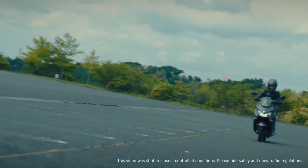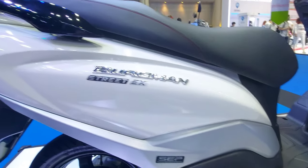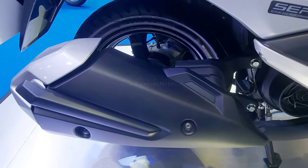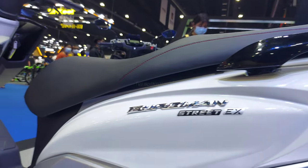Welcome to the future of scootering. Introducing the Suzuki Bergman Street 125 EX — the ultimate combination of luxury, sophistication, and style. Whether you're commuting to work or cruising around town, the Bergman delivers on all fronts.